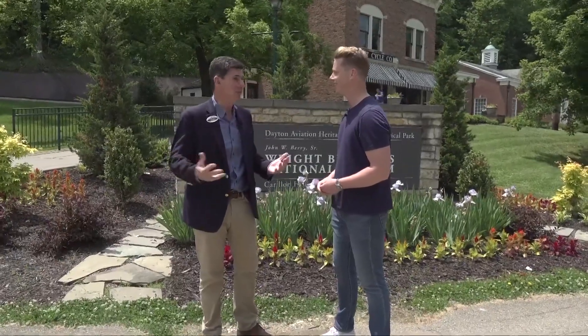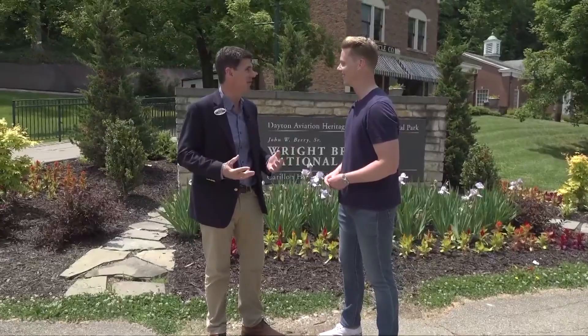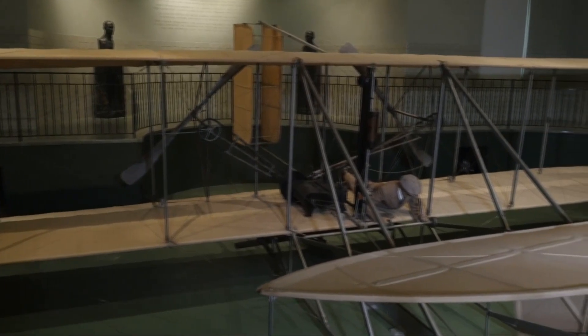Taking me around today is President Brady Kress, and Carillon Park is really dedicated to telling the unique stories of Dayton, Ohio — inventions, patents, the industry that happened here, and of course things that were invented here, like the airplane. The original 1905 Wright Flyer 3 is here at Carillon Park.